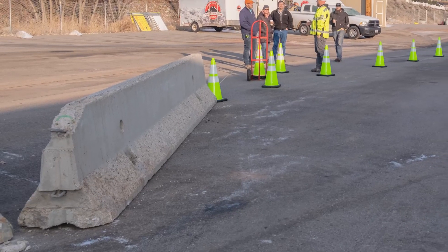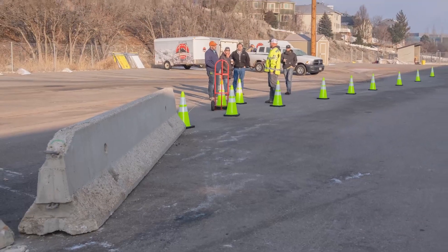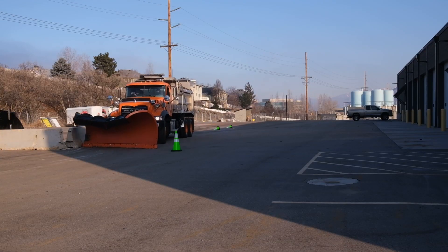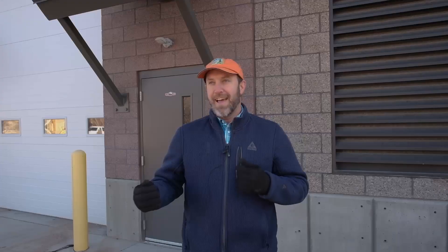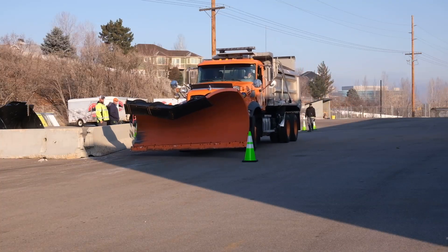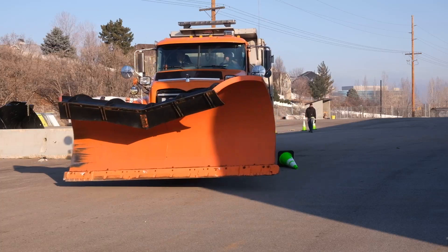Today we set up some concrete barrier to represent the taper of what would be in advance of these bulb-outs, and we ran the snow plows at different speeds with different tapers to see what is possible for them to accurately manage that maneuver — and remove the snow in a comfortable way that both our inexperienced and experienced drivers can still make that maneuver.